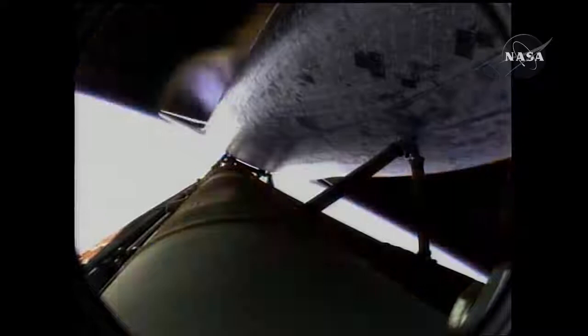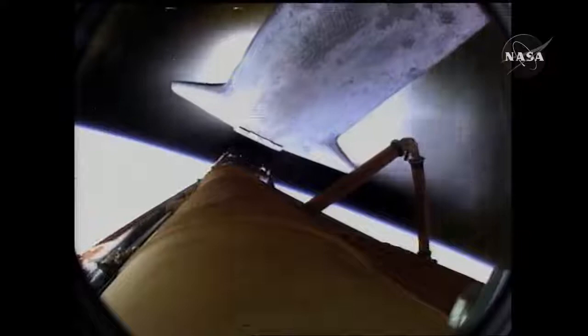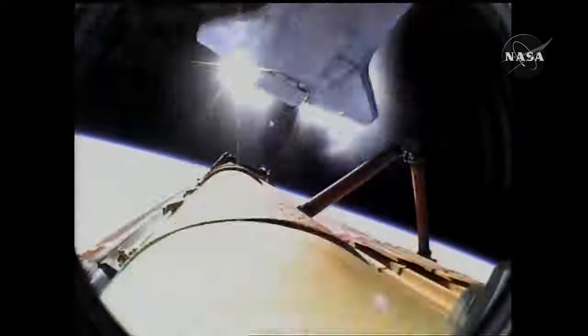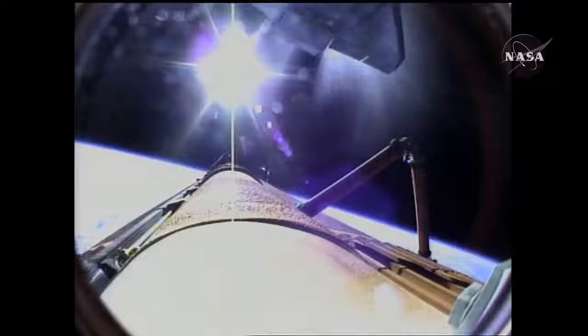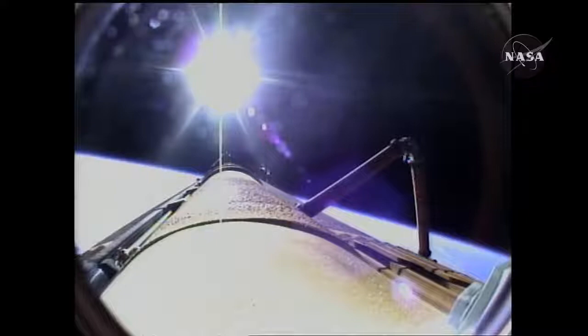Main engine cutoff confirmed by the booster officer, standing by for external tank separation. Bird's eye view from the external tank camera of external tank separation. Atlantis now in its preliminary orbit. Commander Charlie Hobaw will now maneuver Atlantis so that cameras in the shuttle's umbilical well can perform photography of the discarded external fuel tank. Mike Foreman and Leland Melvin are about to use digital still and video cameras to capture handheld imagery of the tank for downlink. A flawless climb to orbit for shuttle Atlantis and its six crew members, en route now to the International Space Station.